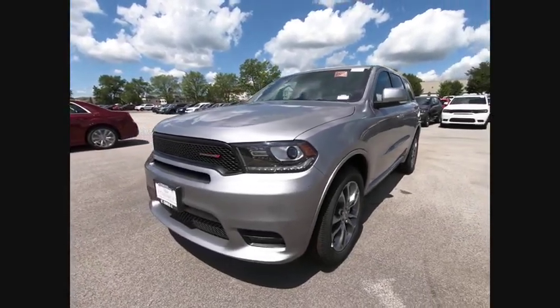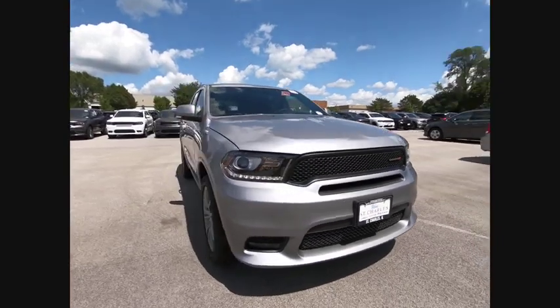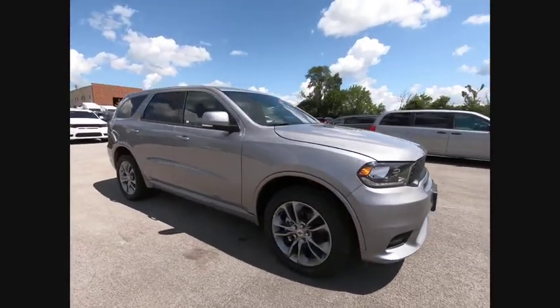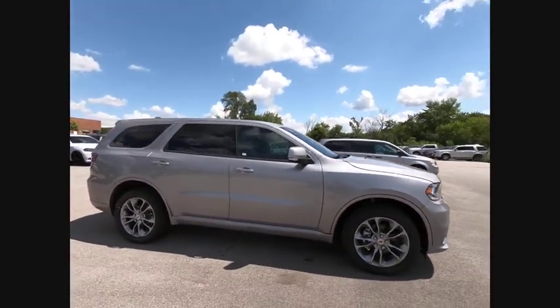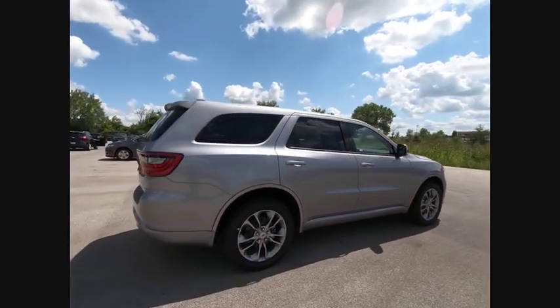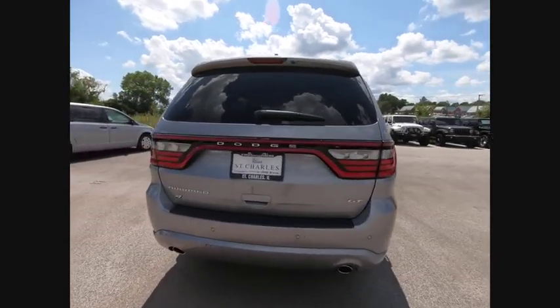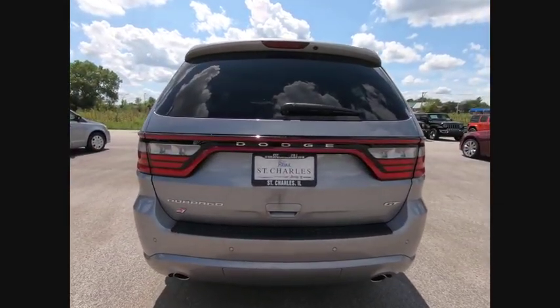You are going to love the 2019 Durango. The Durango allows you and your family to travel in style and comfort. It offers more interior room than most mid-size SUVs and has an available third row of seating. Underneath are sturdy body-on-frame mechanicals and the option for a powerful V8 engine.